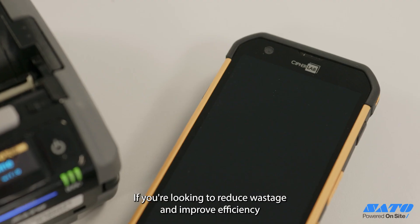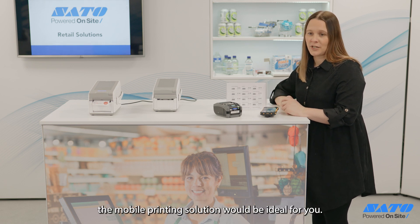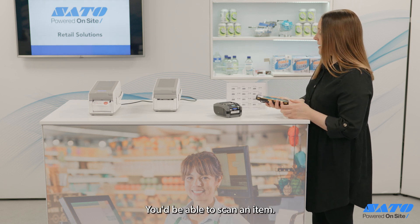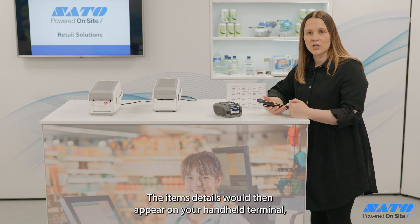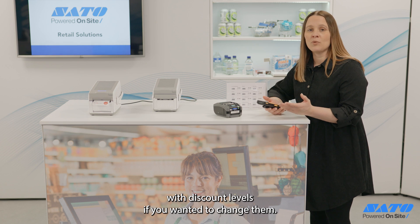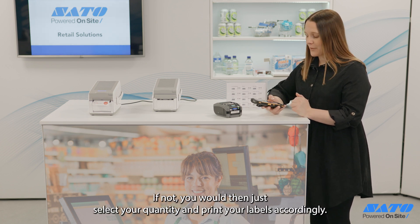If you're looking to reduce wastage and improve efficiency, the mobile printing solution would be ideal for you. You'd be able to scan an item, the item's details would then appear on your handheld terminal with discount levels if you wanted to change them. If not, you would just select your quantity and print your labels accordingly.